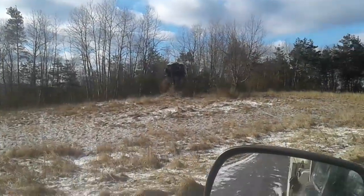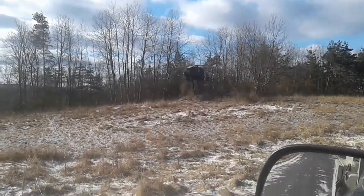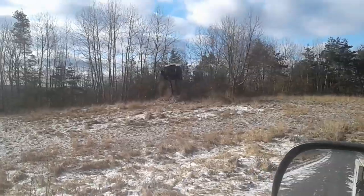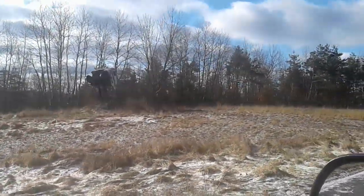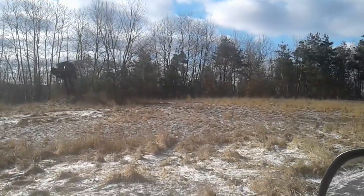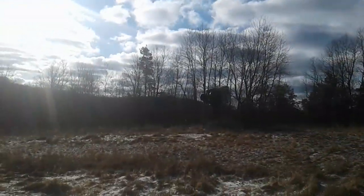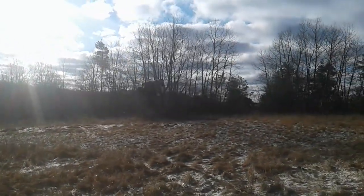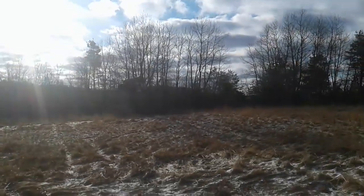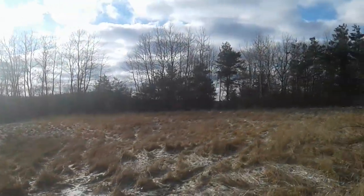I've never seen anything quite like this before. I think that's the — it looks like an old international cabover. I'm not sure what it is, but somebody decided to make a monolith out of it — truck hinge. I think that's cool. I gotta find out who did that; that's just the hoop, that's funny man.